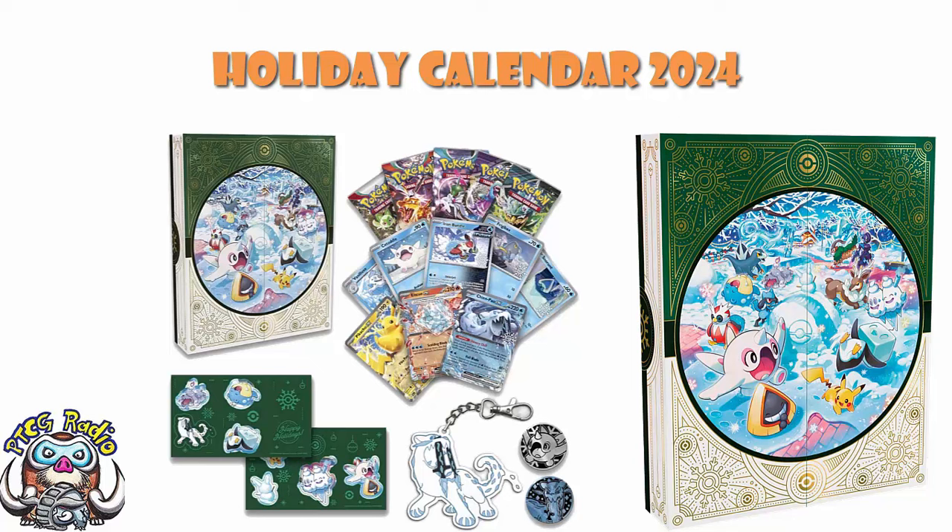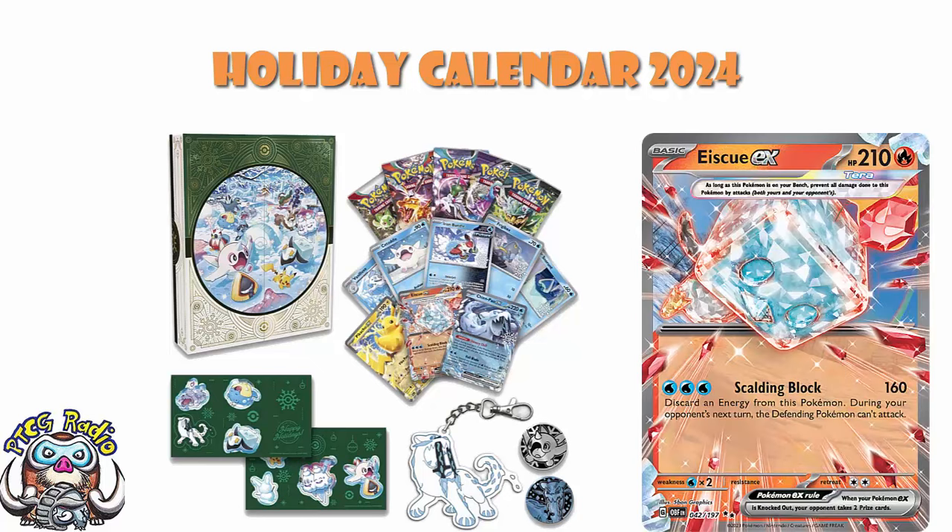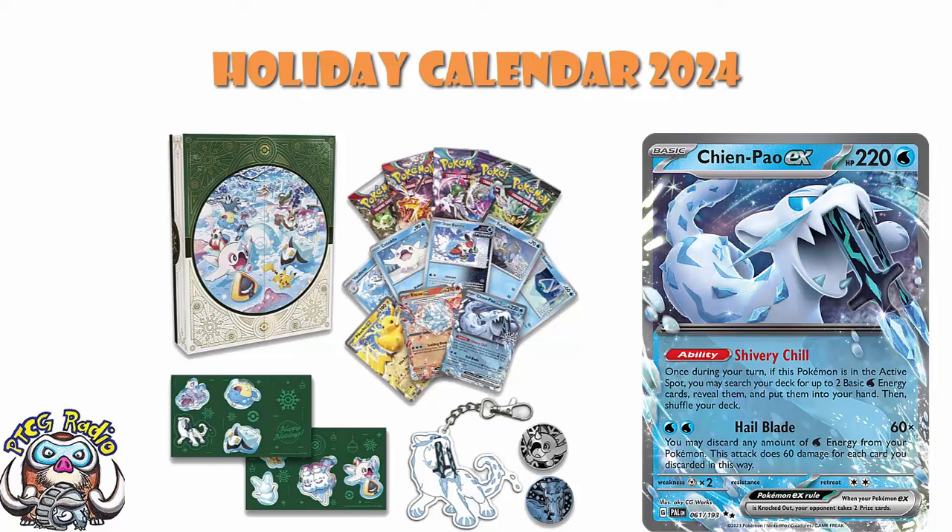We knew we were going to be getting Ice Q EX — that was previously shown off, not a particularly big surprise. But it turns out there's two other EXs that we're going to be getting, including Chen Pao EX, which is actually kind of a big deal. Chen Pao is legit. Right now it's not the number one deck in the format — it ebbs and flows as these things tend to do — but Chen Pao Baxcalibur is a legit deck that has seen a lot of play, a lot of success, and it's always kind of there. It's not the best deck around at the moment, but it has been right up there and it may well be again.